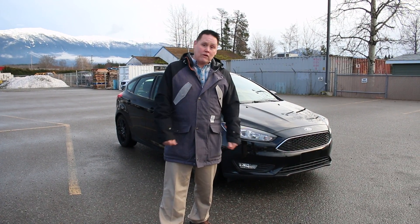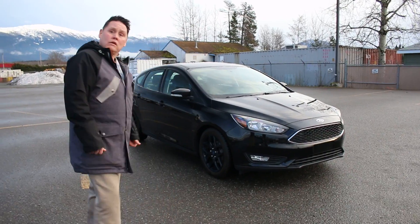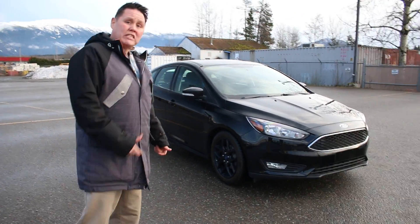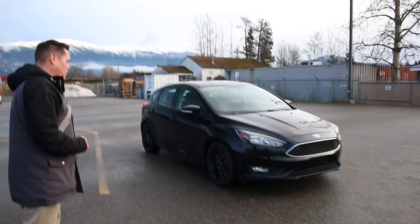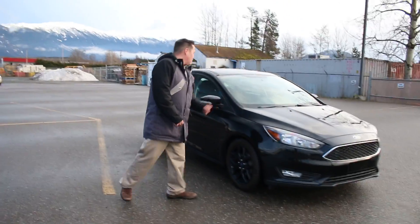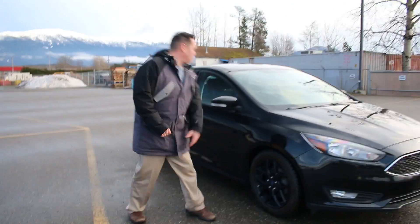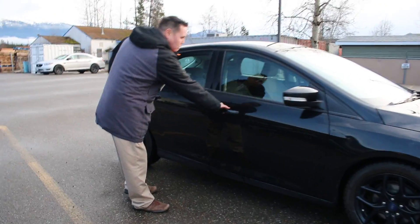Good afternoon folks, this is Jeff here at Terrace Town Ford and we have another pre-owned vehicle here for you. This one is the 2015 Ford Focus SE, and it's got that sporty black pack going on. That's the blacked-out appearance package — a monochromatic look with everything blacked out, including the rims. Definitely a sharp look for this particular vehicle.